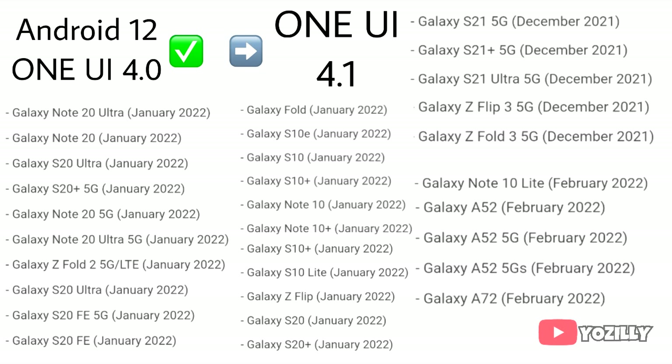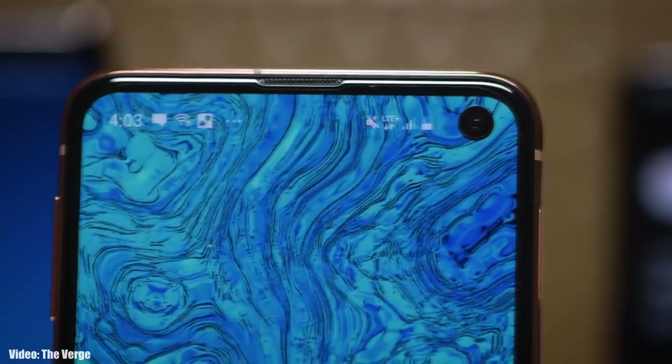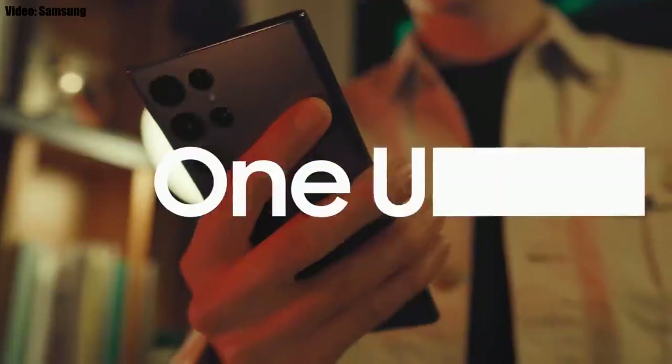If your smartphone is in this list, then you will definitely get the One UI 4.1 update. It's good to see that Samsung will bring the features of their latest flagship to their older smartphones. Now let's talk about the features you will get with One UI 4.1.